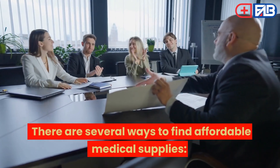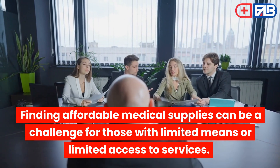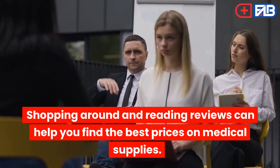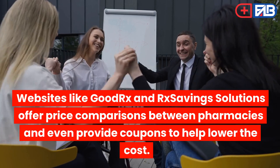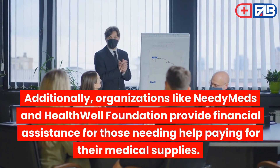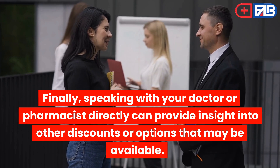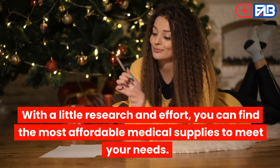There are several ways to find affordable medical supplies. Compare Prices: Finding affordable medical supplies can be a challenge for those with limited means or limited access to services. Fortunately, there are resources available to compare prices and find the best deal. Websites like GoodRx and RxSaving Solutions offer price comparisons between pharmacies and even provide coupons to help lower the cost. Additionally, organizations like NeedyMeds and HealthWell Foundation provide financial assistance for those needing help paying for their medical supplies. Speaking with your doctor or pharmacist directly can also provide insight into other discounts or options that may be available. With a little research and effort, you can find the most affordable medical supplies to meet your needs.